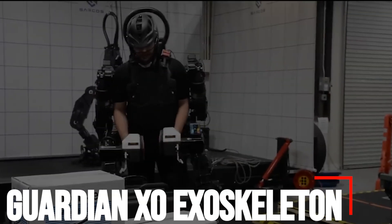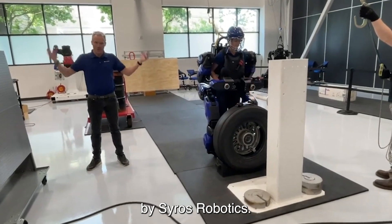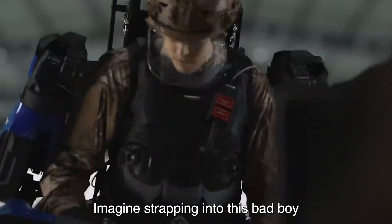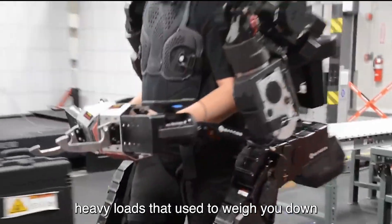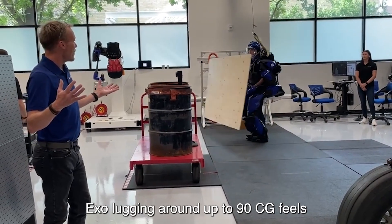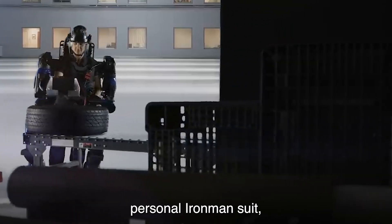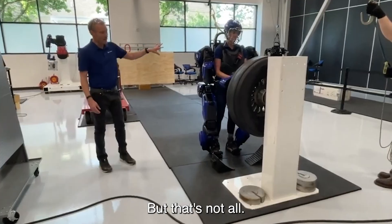Number 3: Guardian Exo Exoskeleton. Meet the Guardian Exo Exoskeleton by Seros Robotics, the ultimate game-changer for soldiers everywhere. Imagine strapping into this bad boy and suddenly feeling like Superman, effortlessly carrying heavy loads that used to weigh you down. With the Guardian Exo, lugging around up to 90 kg feels as light as a feather, making even the toughest missions a breeze. It's like having your own personal Iron Man suit, boosting your strength and endurance to superhuman levels.